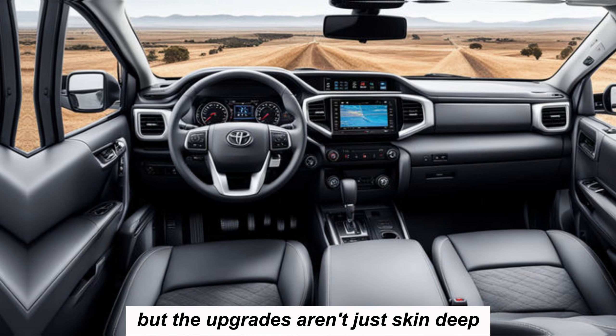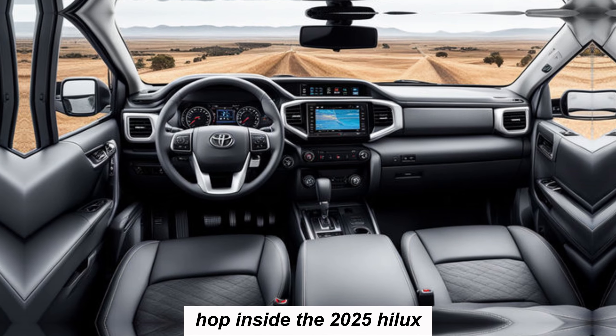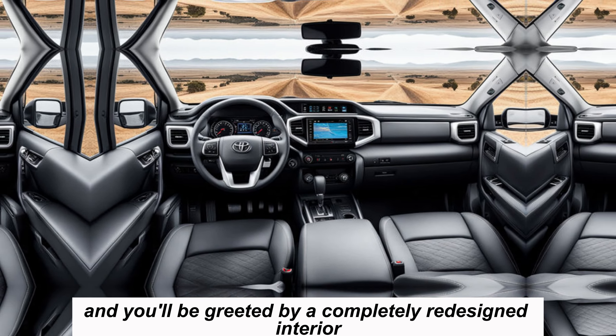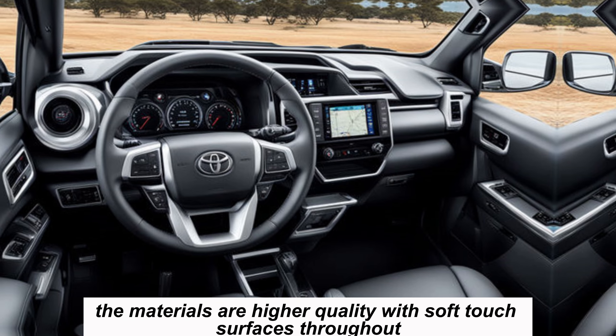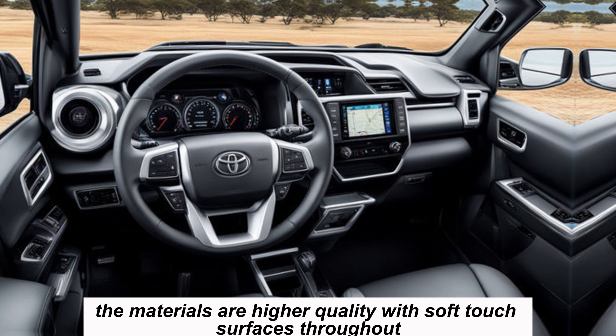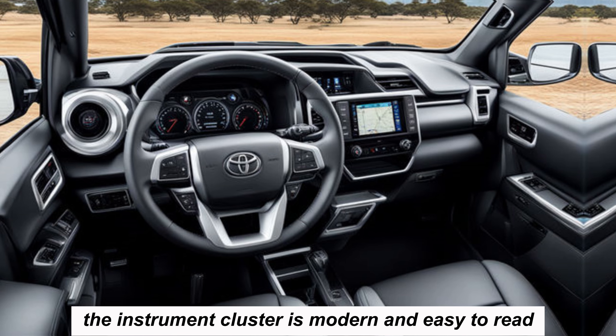But the upgrades aren't just skin deep. Hop inside the 2025 Hilux and you'll be greeted by a completely redesigned interior that's both comfortable and functional. The materials are higher quality with soft-touch surfaces throughout, and the instrument cluster is modern and easy to read.